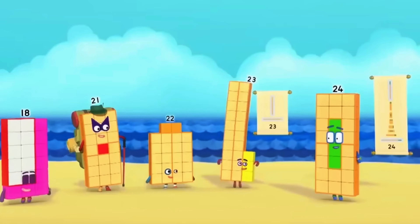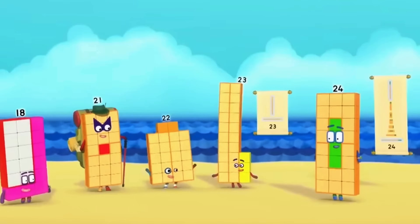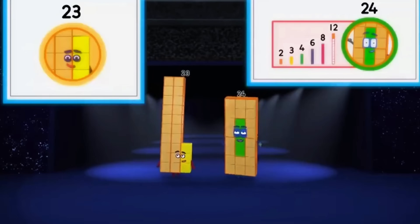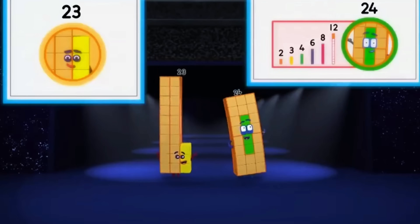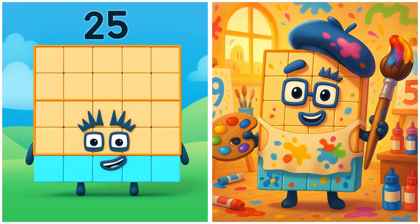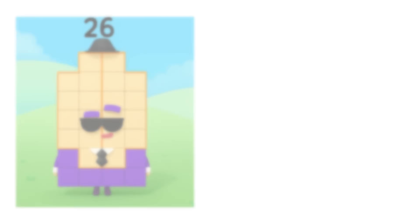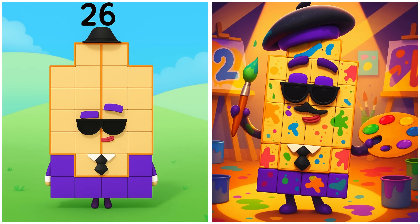Twenty-three — and I'm happy being me. Twenty-four is painting with neat patterns. Hide! Twenty-five is creating a golden frame! Everyone in the family of fives is here. Twenty-six is creating art full of imagination.